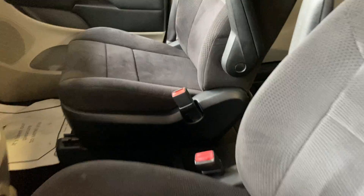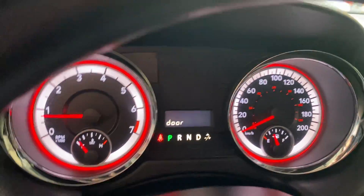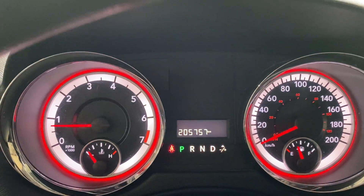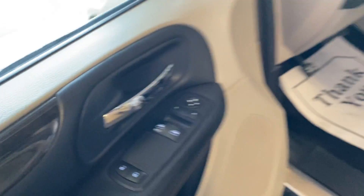It's got a little tear in the seat just from use. Air, cruise, windows, locks. I'm going to pop in here for the mileage — 205,757. It does have power windows.